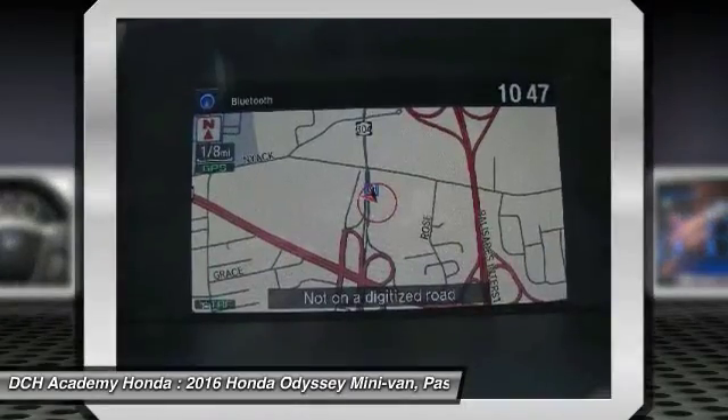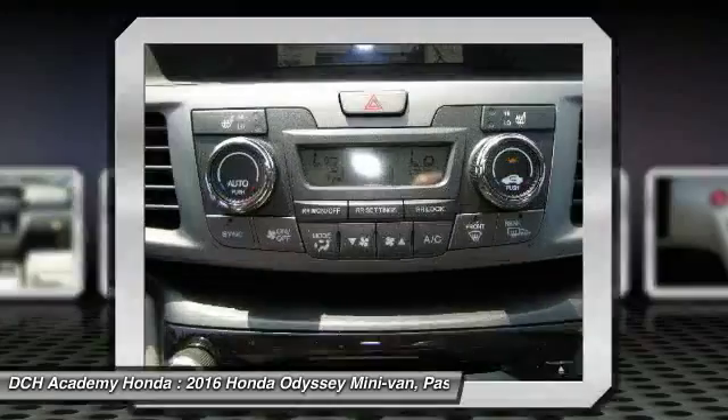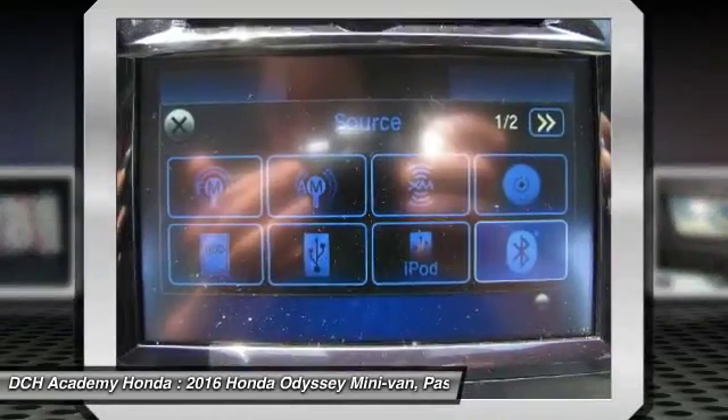Keyless entry, moon roof, Bluetooth, leather wrapped steering wheel, power steering, adjustable steering wheel.